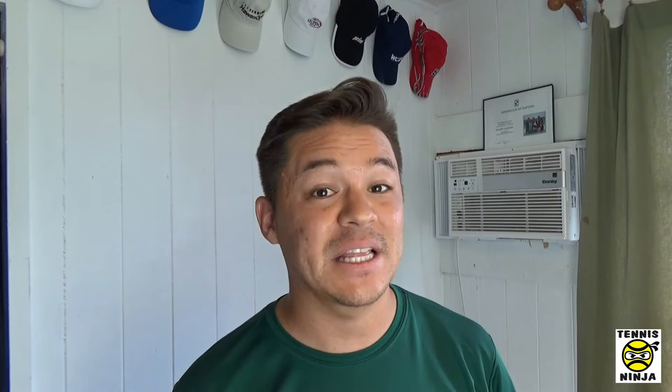Number five on the list is sunscreen, a.k.a. sun protection. The majority of tennis courts around the world are outdoors, so just like going to the beach, I recommend you get sunscreen. If you're out there playing tennis, an hour can go by and you won't even realize it, which means the sun's going to hit you for an hour. Even if you have a hat, you still want to make sure you're covered so your skin will thank you later. Plus, sunscreen will protect you even from the heat factor. Lip balm also counts if you're outdoors — protect your lips because they can get burned and dried out in the sun or wind.